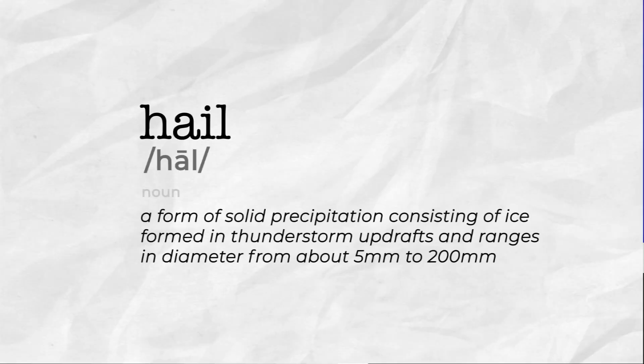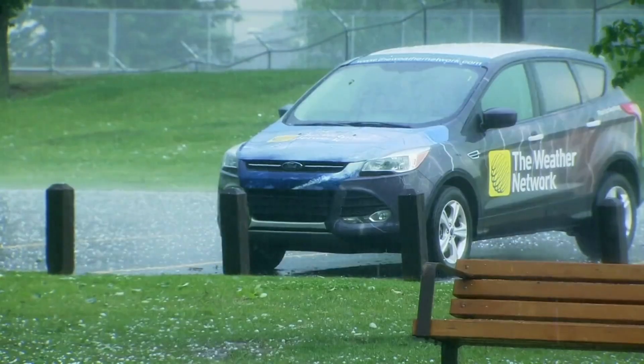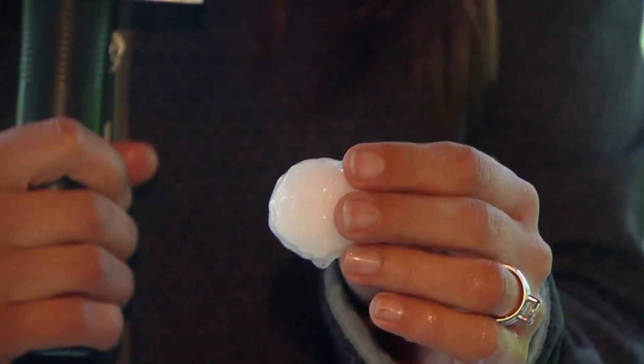Hail is a form of solid precipitation consisting of ice formed in thunderstorm updrafts, and ranges in diameter from about five millimeters to 200 millimeters. Depending on the size of the hail, it can cause damage to crops, livestock, buildings, cars, and if you're not careful, you.